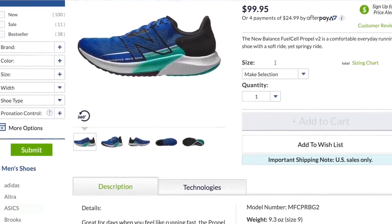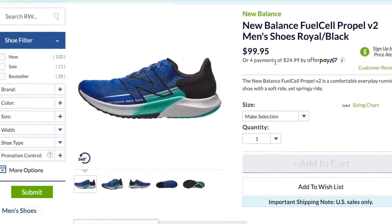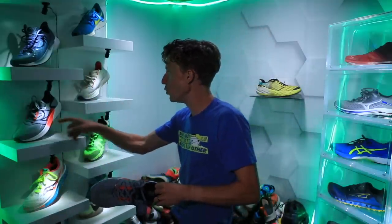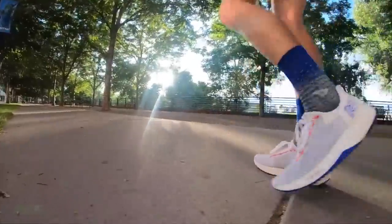New Balance Propel V2 — under $100, that's always exciting when a brand new running shoe, a neutral road running shoe, comes onto the marketplace under that $100 price point. The Propel V2 was — many of you probably already know this — inspired by the Fuel Cell Rebel with respect to the overall geometry of the midsole and outsole.